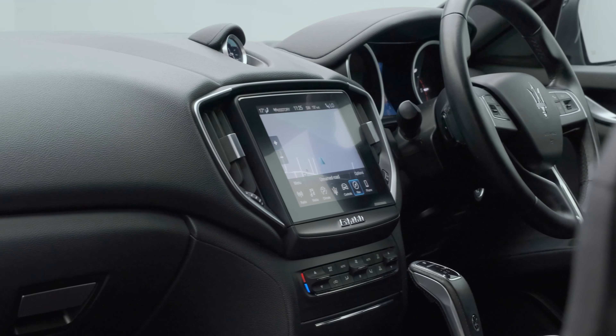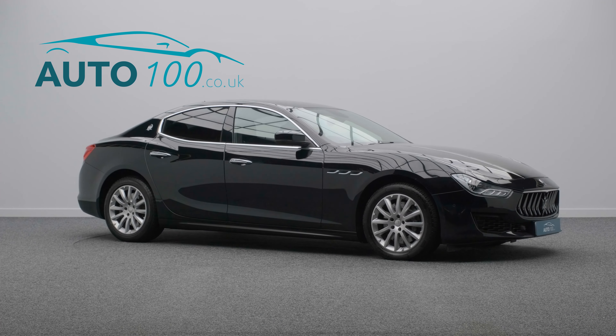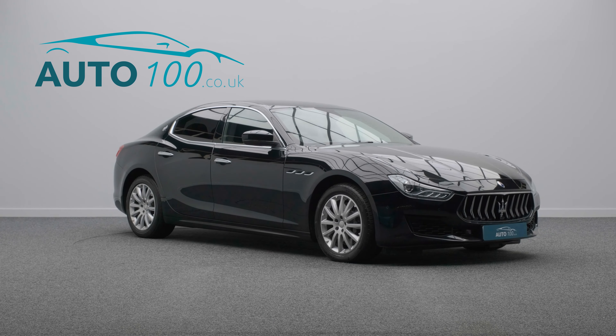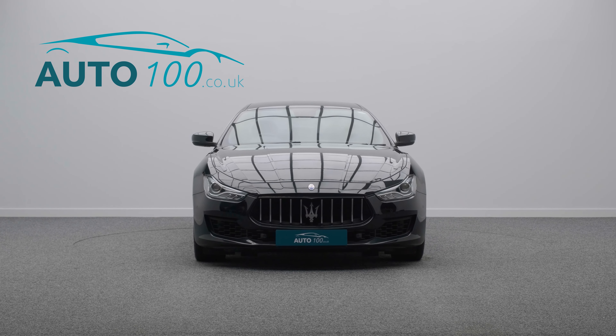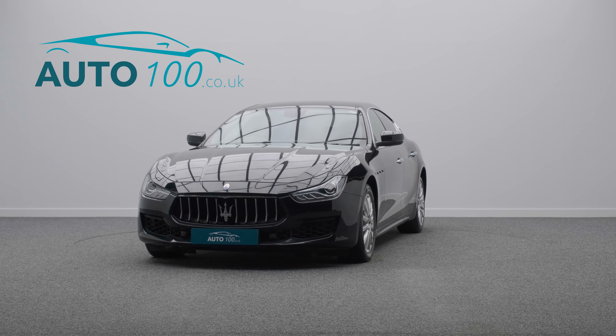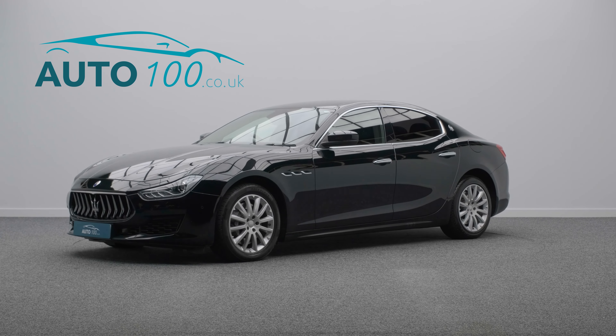The irresistible allure of true Italian style has been combined with Maserati performance, with the turbocharged 270 horsepower engine giving you a rapid 0-60 time of just 6.3 seconds.